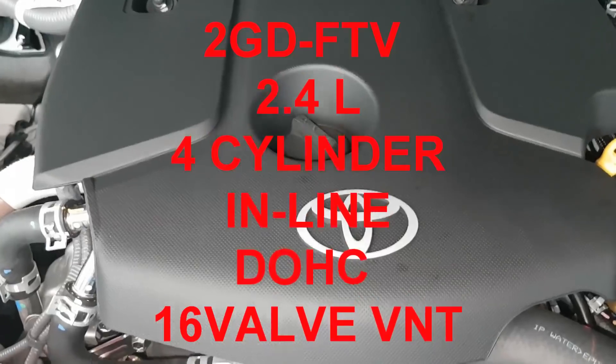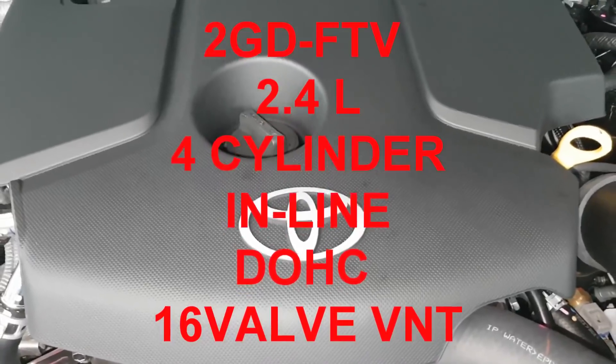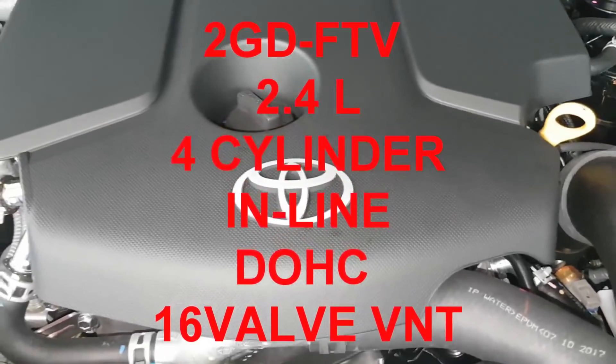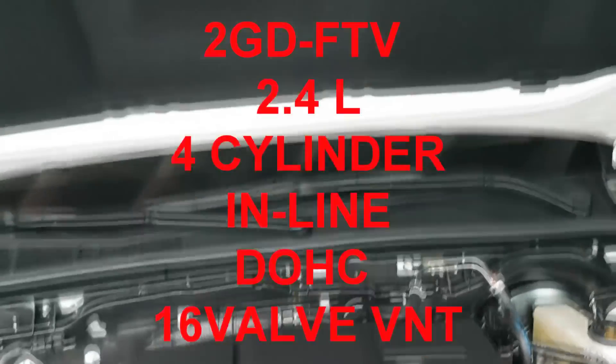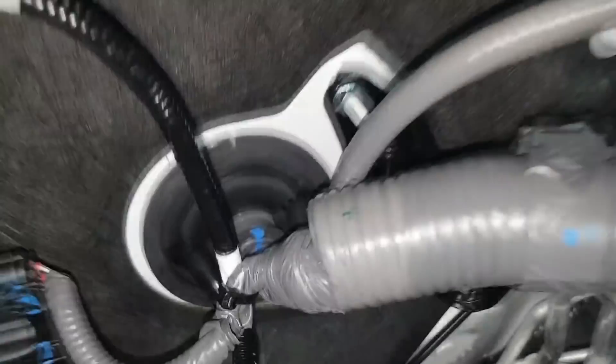The engine of the Fortuner V is the 2GD-FTV, 2.4 liter, 4-cylinder inline, double overhead camshaft, 16-valve VNT with front mounted intercooler. The computer box is here inside, and the alarm.